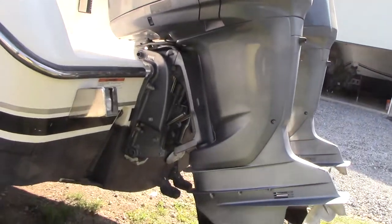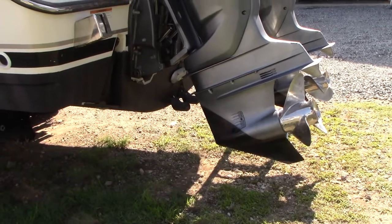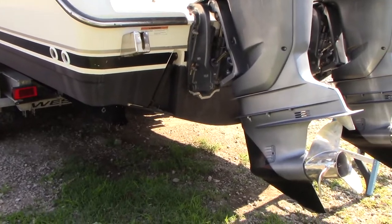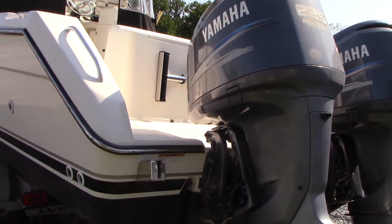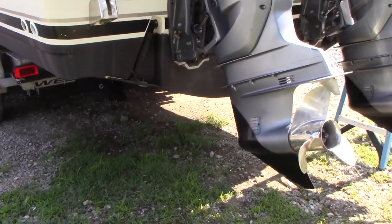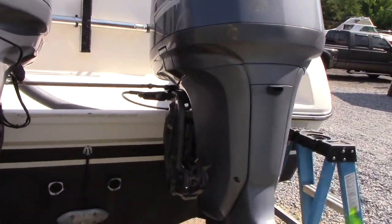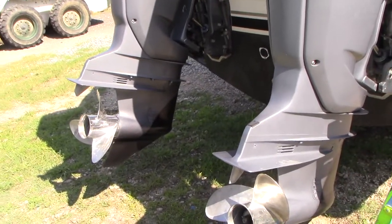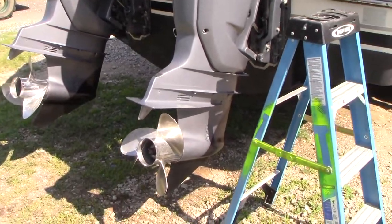Here are the engines — stainless props. Both engines have had the exhaust completed — that's preventative maintenance. Water pumps serviced, oil change done. Trim pumps look good. Hydraulic steering, and fresh zinc installed.